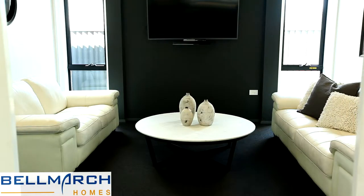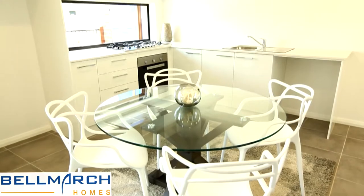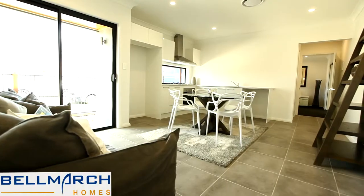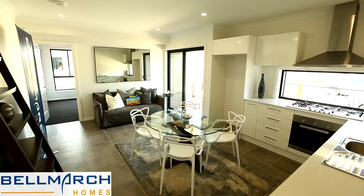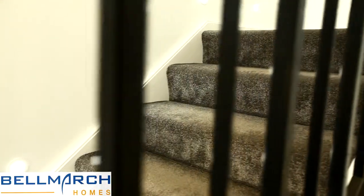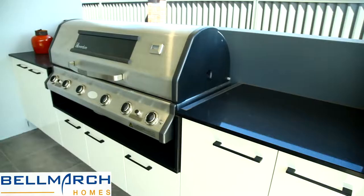And of course, the main attraction of the California — a self-contained, attached one- or two-bedroom granny flat, which can be completely separate to the main house or integrated as part of the main living area. Perfect for an extended family with larger-than-normal accommodation requirements. Have a look around. I think you'll agree the California 14 is a very versatile home at a very reasonable price.